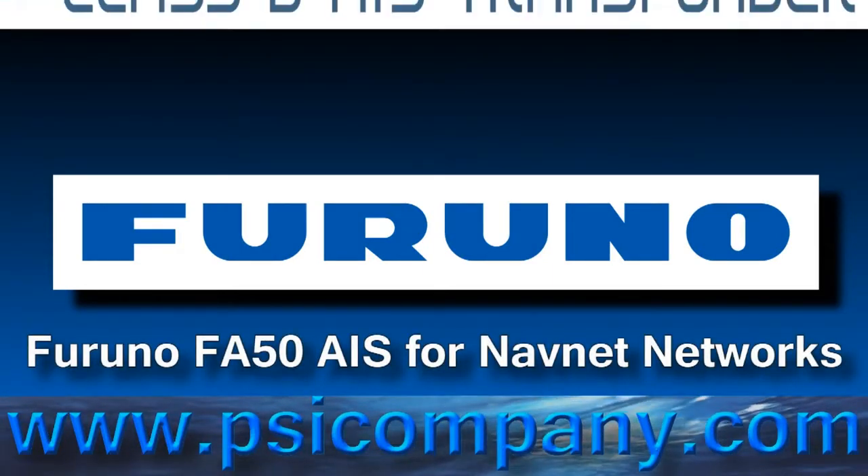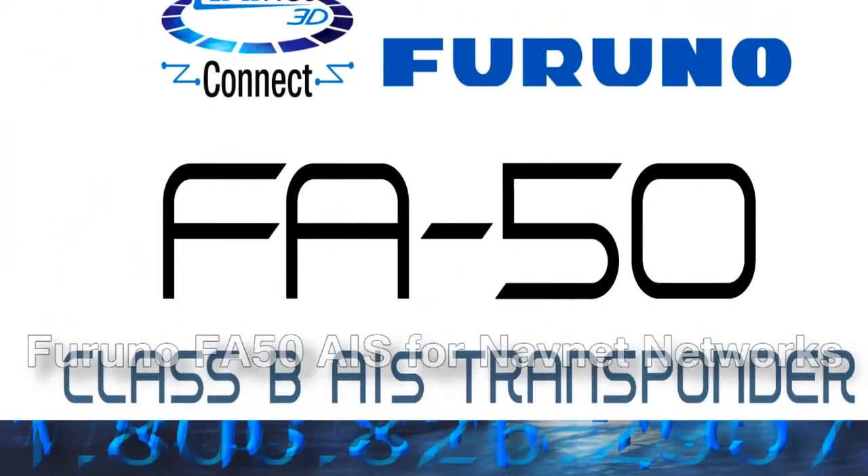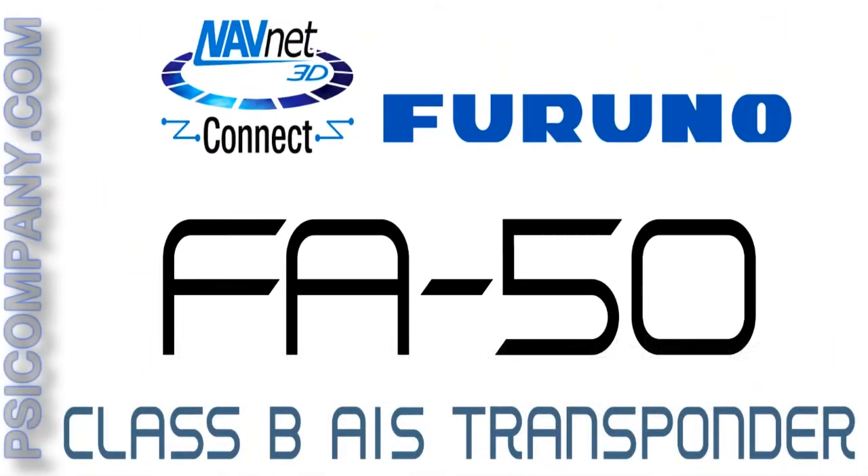Hi, this is Peter Allen with another short product overview from psicompany.com. Today we'll talk about Furuno's FA50 Class B AIS transponder.